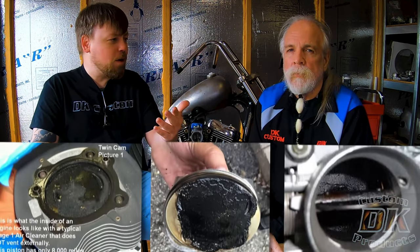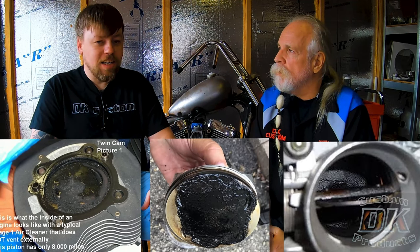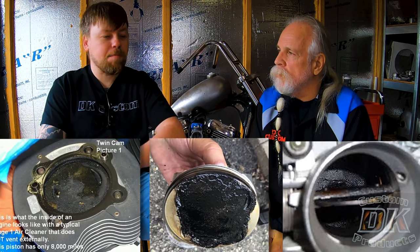Now I can't imagine why anybody would be against an external breather system. We'll pull photos up right here that show you the detriment — it's buildup on the pistons. It displaces clean, oxygen-rich air in your air box with hot, oily mist out of the crankcase, as well as liquid oil carryover.